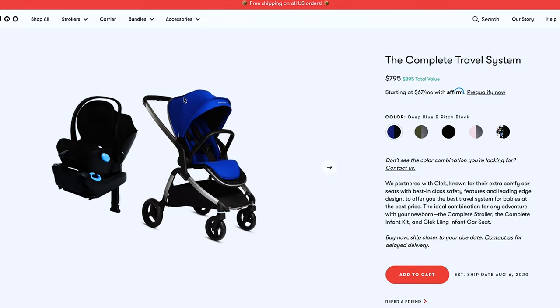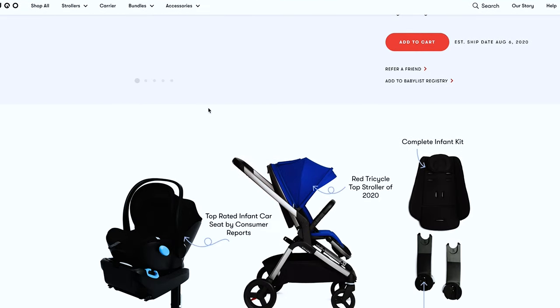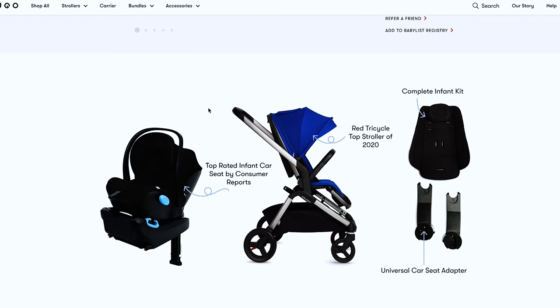Speaking of accessories, there is an option to buy the Complete travel system, which comes with the infant kit plus a car seat and a base created by a company called CLEC. This option brings the price up to around $795, but if you're a soon-to-be parent who hasn't yet purchased a car seat, this is definitely a good option to think about.